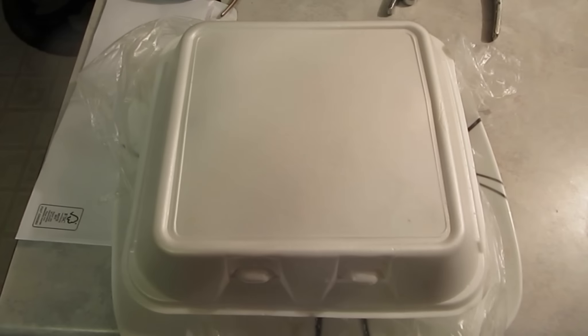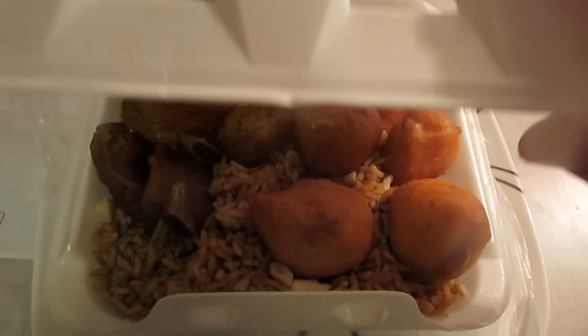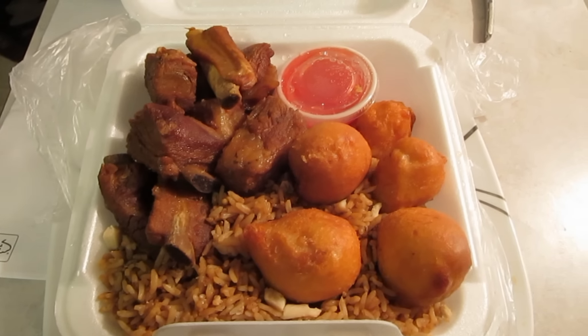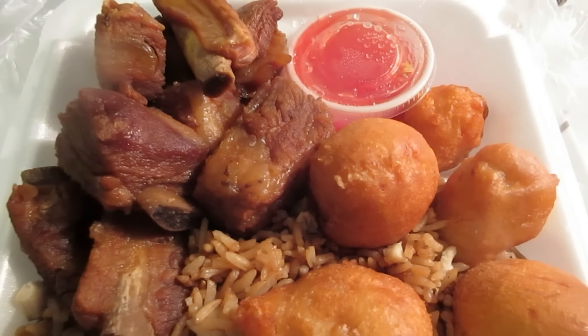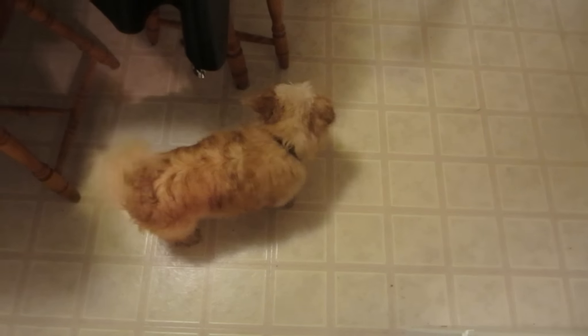I just got back from getting some food. What did I get? Chinese food — one of my favorite foods. I got some rice, chicken balls, sweet and sour sauce, and some garlic spare ribs. Oh boy. Look at Molly — she was out in that rain I showed you guys. She's soaked.